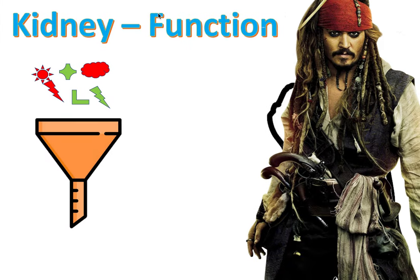In this video we'll be talking about the kidney function — the overall function and specifically focusing on the glomerulus. Other videos will be dedicated to the rest of the nephron, but for now we're just talking about the glomerulus specifically.